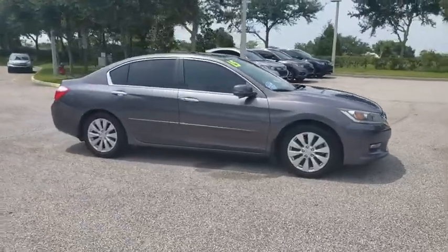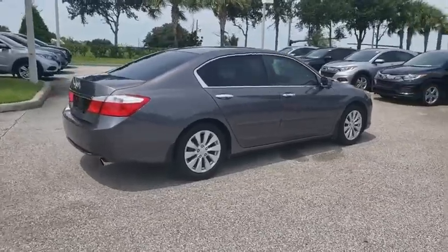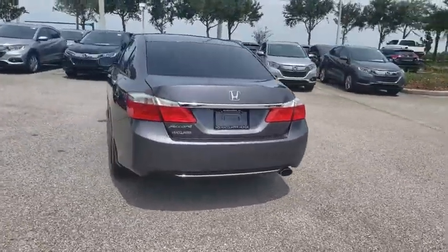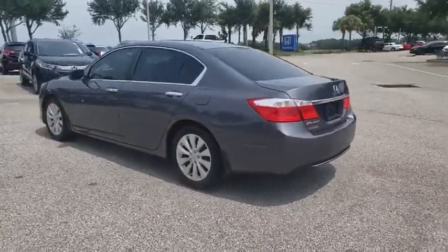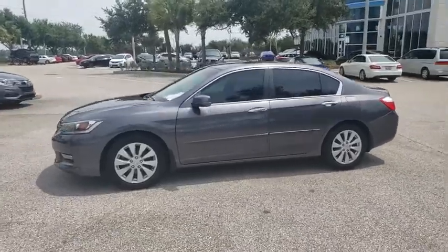Take a ride in the 2015 Honda Accord — ingeniously simple, yet overflowing with luxury and technological creativity. All that and more in the Accord. This vehicle has less than 75,000 miles. Here are some of this vehicle's great options.